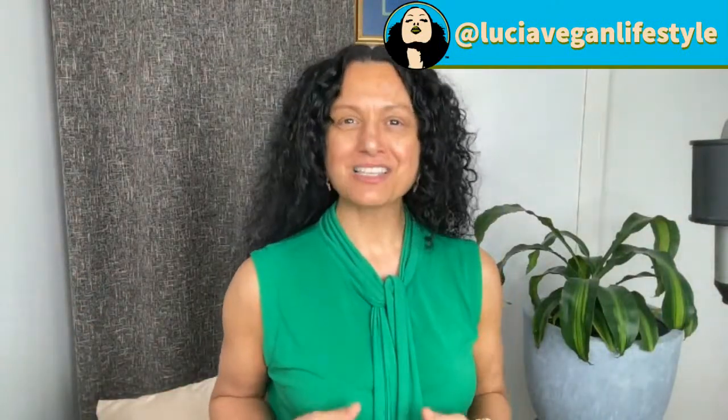If you are tuning in from another platform, please join us here on Amazon at amazon.com/live/LuciasVeganLifestyle, because this is going out to various platforms across Lucia's Vegan Lifestyle social media and my actor-filmmaker social media. If you come to Amazon, you can ask questions in real time, and more importantly, you can add items to your cart and purchase them now in time for the holidays.